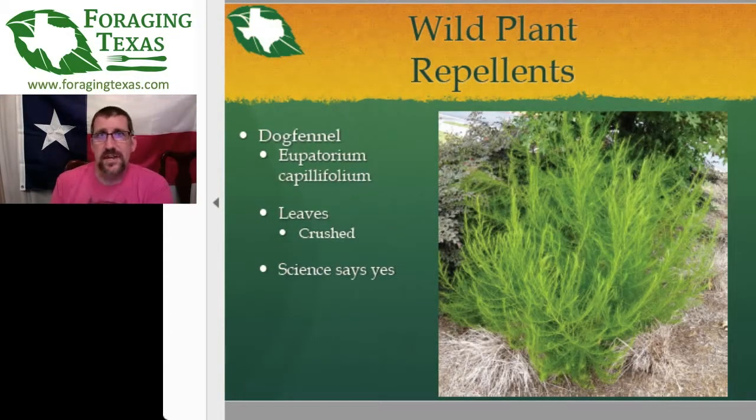Dog fennel — a common weed many people mistake for true fennel. It is not; it's actually somewhat toxic to the liver. However, the crushed leaves have been shown by scientific testing to be a decent mosquito repellent, again not as good as DEET, but the dog fennel crushed leaves will help keep mosquitoes away. This is one you don't rub on your skin — rub it on your clothing, or crush the leaves and leave piles around. Don't consume it as it can cause liver damage over time.